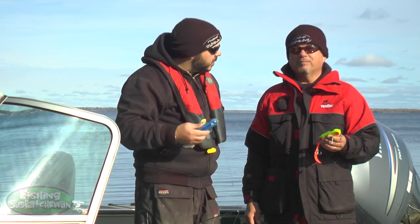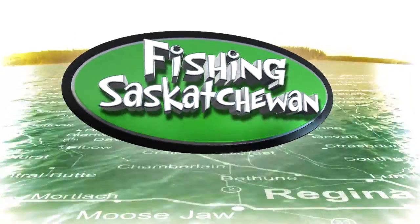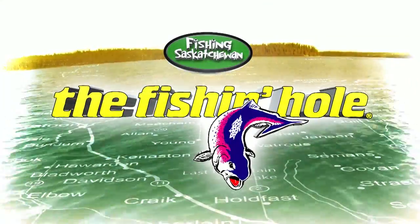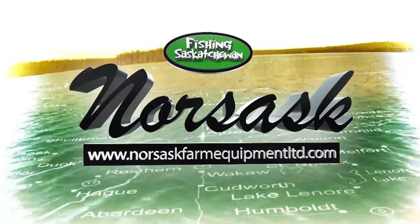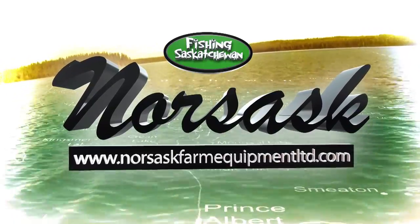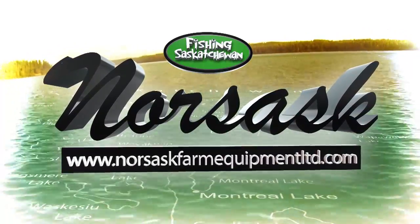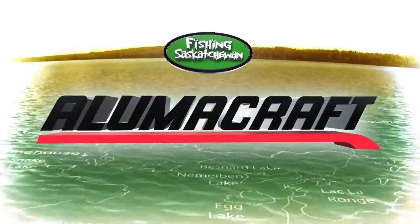All right, let's do it. Let's get them in the water. You're watching Fishing Saskatchewan, brought to you in part by The Fishing Hole — get hooked at The Fishing Hole. Norsask Farm Equipment, Highway 16 North Battleford — come see us for all your recreational and agricultural needs. And Lumicraft, built by fishermen, for fishermen.